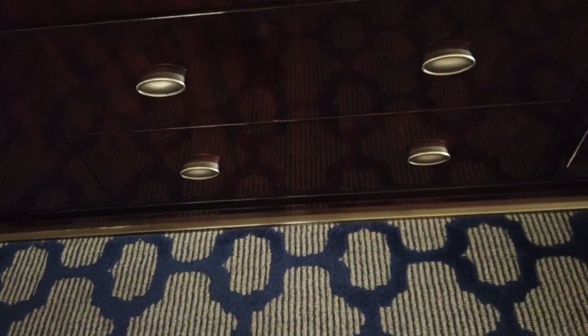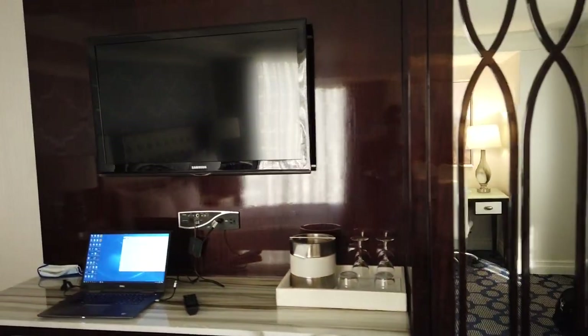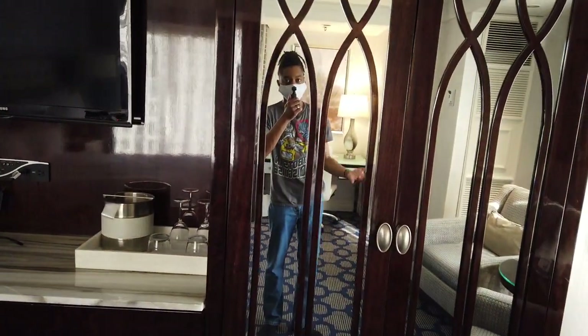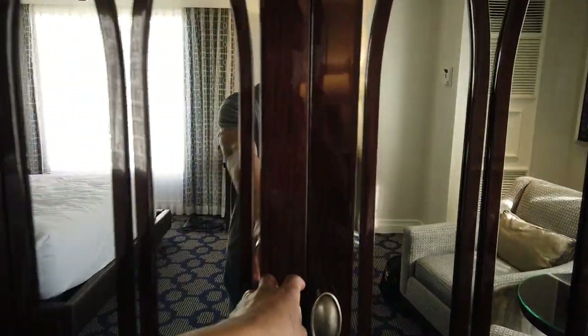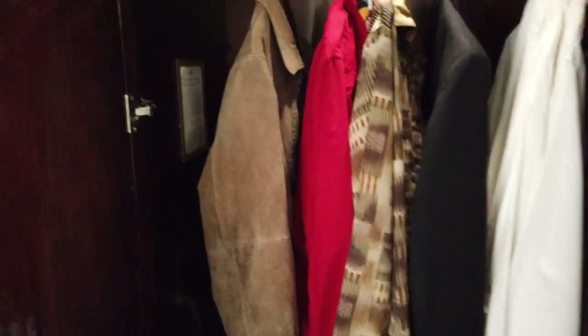There's plenty of storage space — that is deep and long. Two more drawers on the bottom for your clothes, so if you have a longer trip and want to get comfortable, you can do that. Right next door we have another full-body mirror that opens up into the armoire — your full dresser — which includes an ironing board, a luggage rack, and a few hangers to hang up your wardrobe.